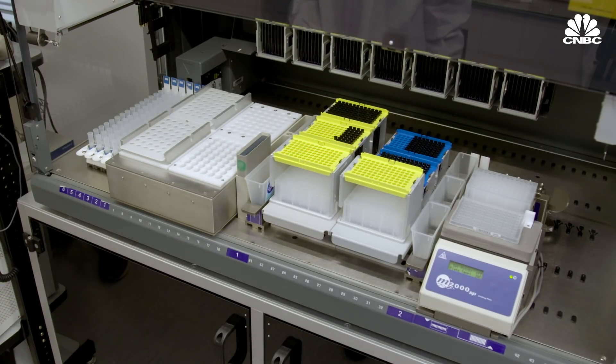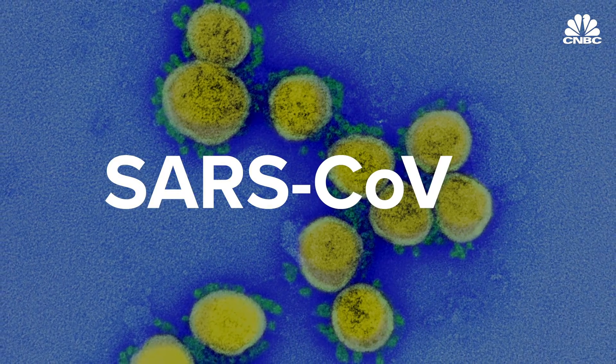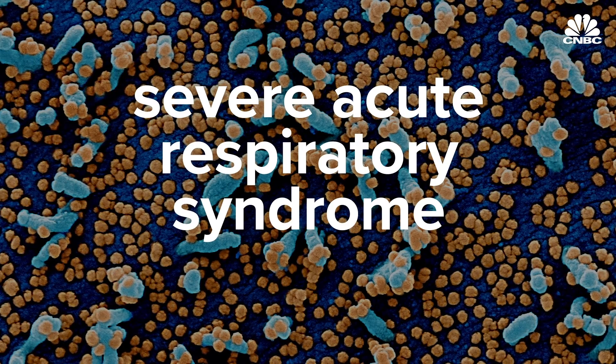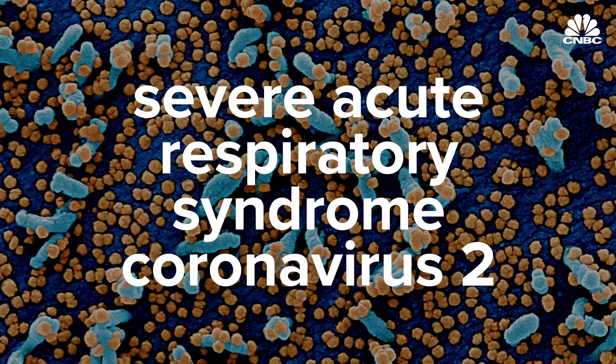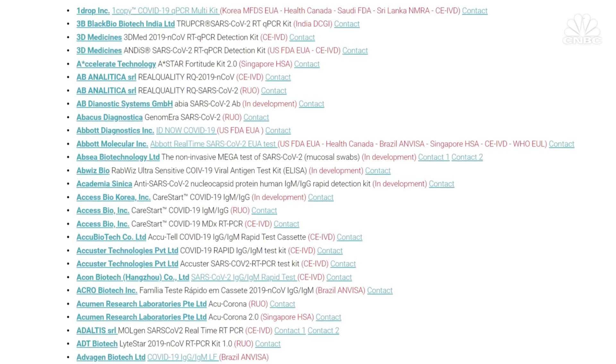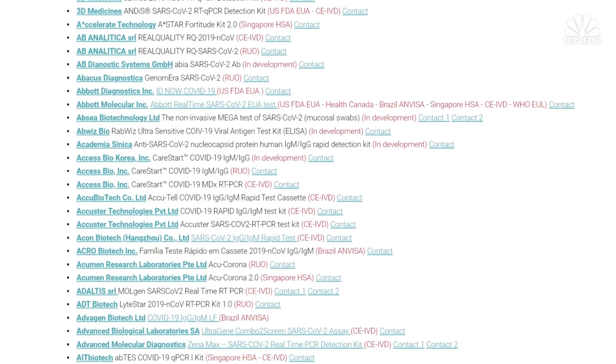COVID-19 is a disease caused by the SARS-CoV-2 virus, which stands for Severe Acute Respiratory Syndrome Coronavirus 2. It's related to almost 50 other coronavirus species, and right now there are over 630 SARS-CoV-2 tests commercially available or in development.